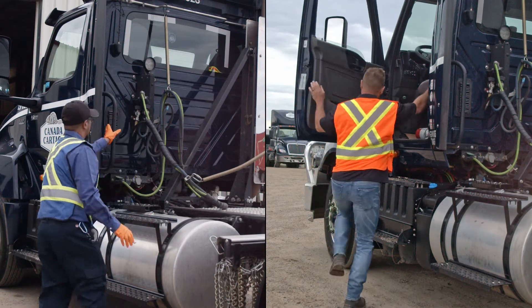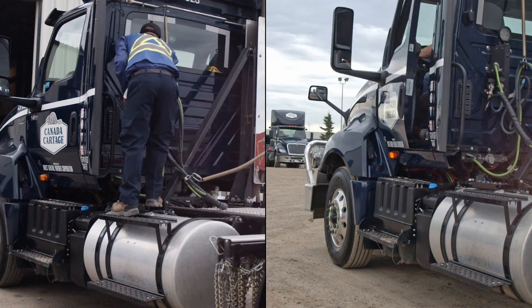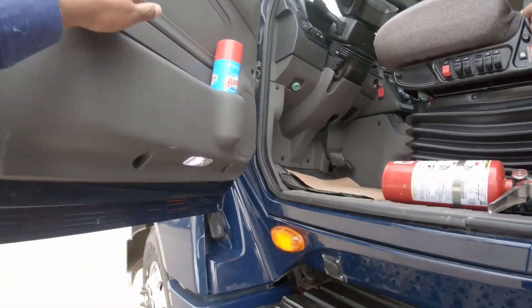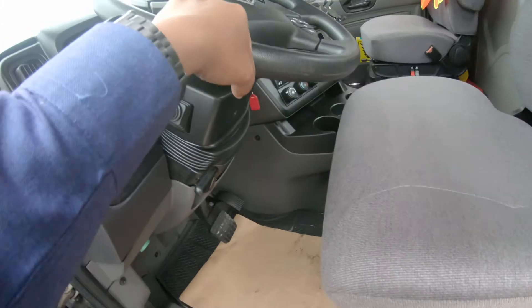Your vehicle has built-in components that are engineered to assist you in entering and exiting the cab or getting on and off the deck. Check the step for debris that could cause your foot to slip and grab the door handle. Get a good grip on the grab handle to help pull yourself up, then use the steering wheel to pull yourself the rest of the way into the cab.